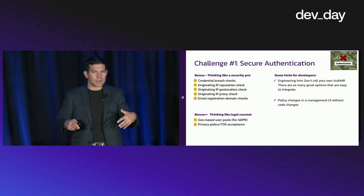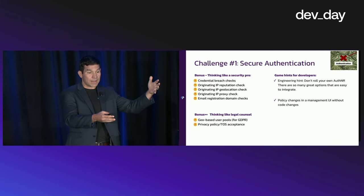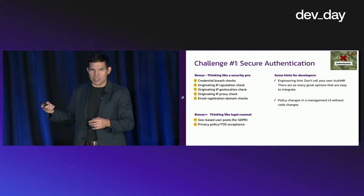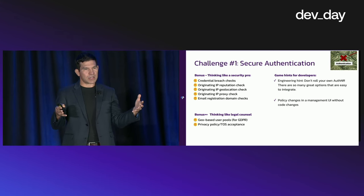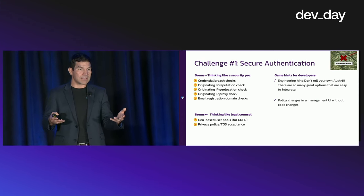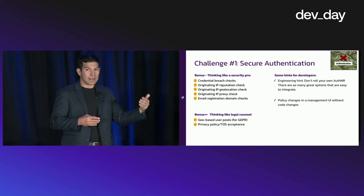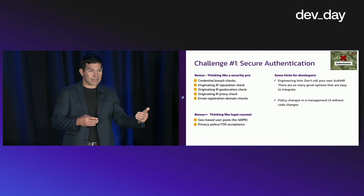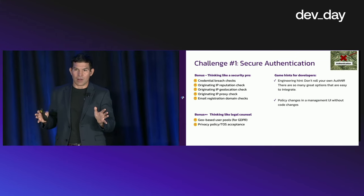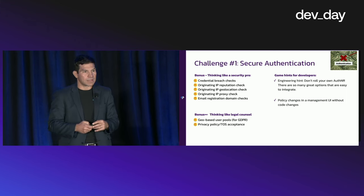How do we score bonus points — particularly with the security team — within authentication to make this even better? Thinking like a security pro means doing things like credential breach checks. When you have a user registration, look at that user account, the email address, the password they're using, and try to identify if this is an account being abused. Do IP reputation checks on the origin IP, geolocation checks, and domain checks on the email being registered. All of these are available to developers via APIs that you can embed within your authentication experience.